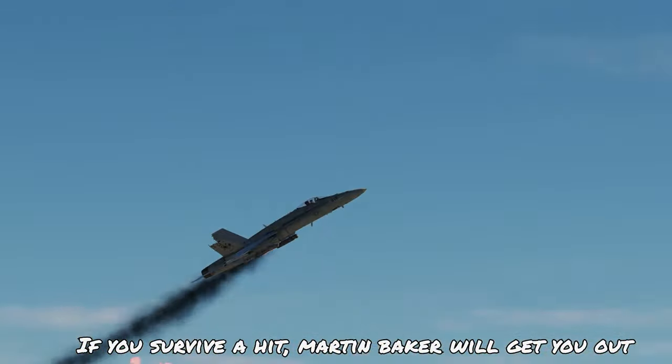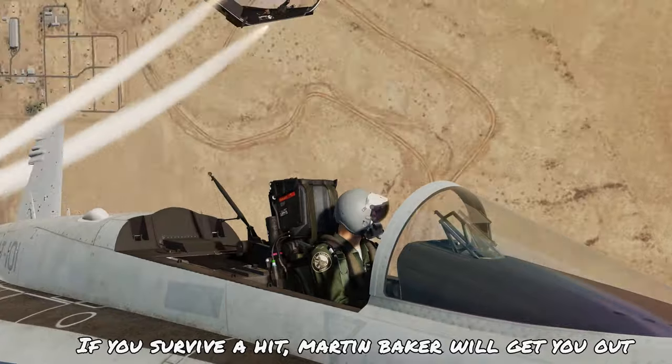If you do happen to survive being hit, the Mk-14 Martin Baker ejection seat will be there to get you out safely.